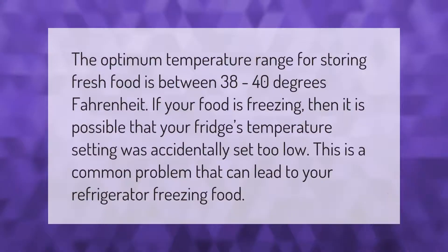The optimum temperature range for storing fresh food is between 38 to 40 degrees Fahrenheit. If your food is freezing, it is possible that your fridge's temperature setting was accidentally set too low. This is a common problem that can lead to your refrigerator freezing food.